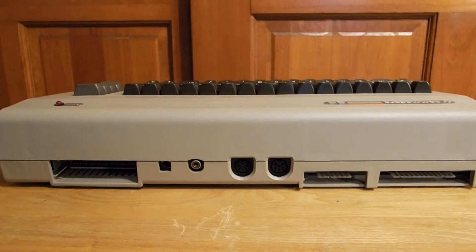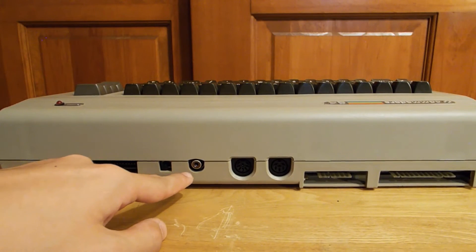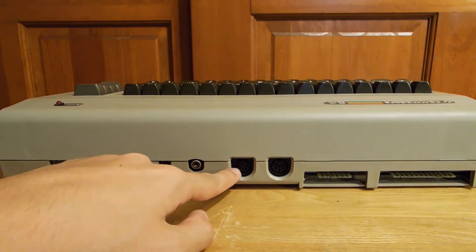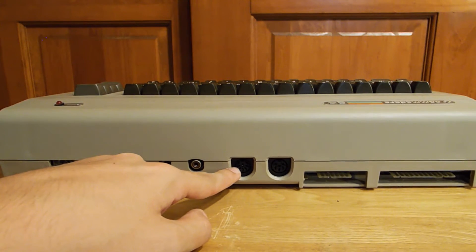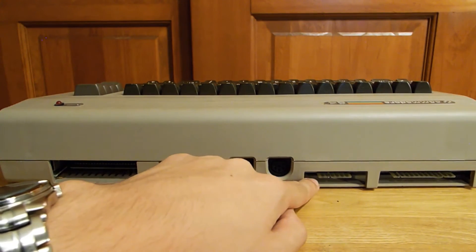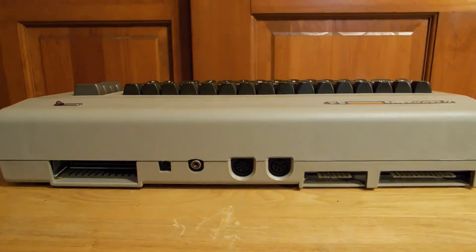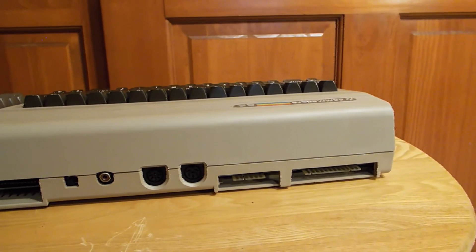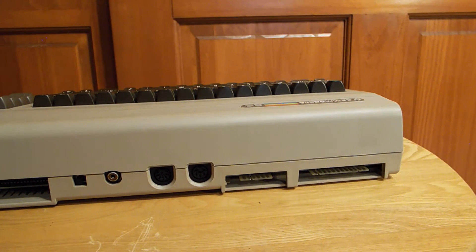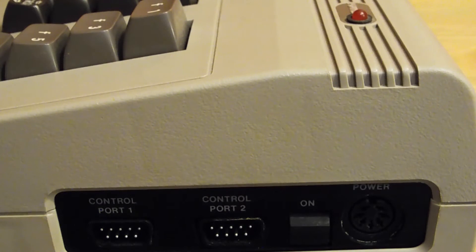Now we're taking a look at the back of the Commodore 64. Here's the expansion slot, here we have the RF connection where you output to a TV, and if you had a monitor here's the serial port where you'd output to that. Then there's the serial port for the floppy drive, the cassette port for use with a data set, and over here we have a user port — that's the more customizable slot where you could put programmable cartridges or other interface cards.